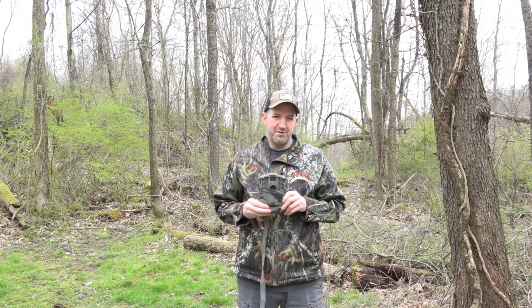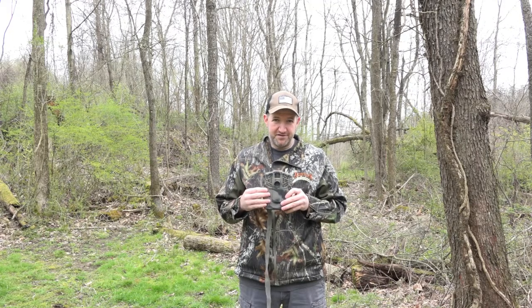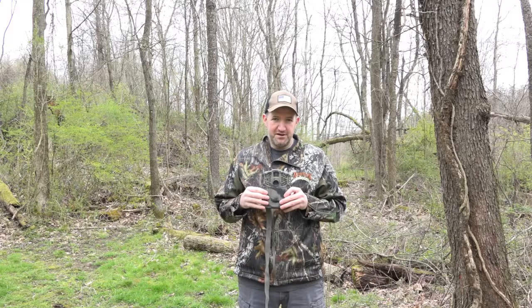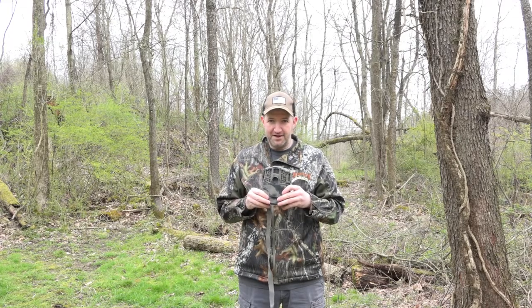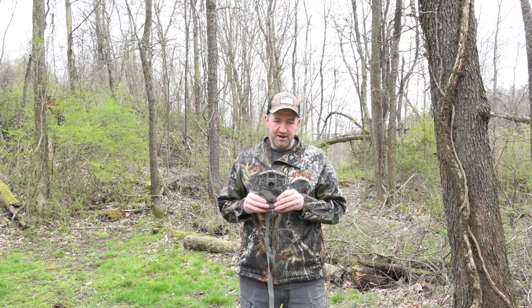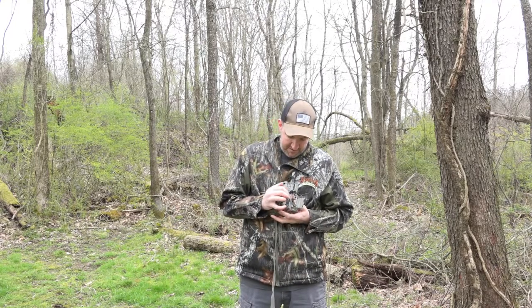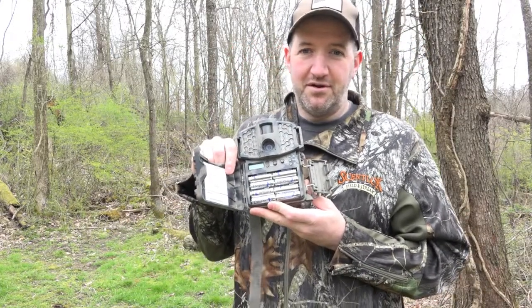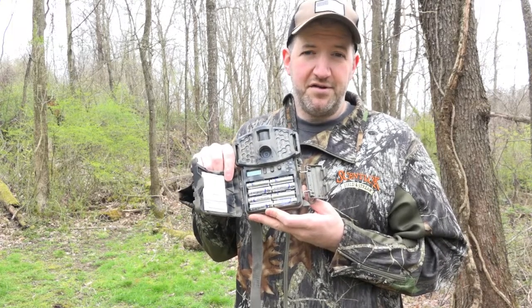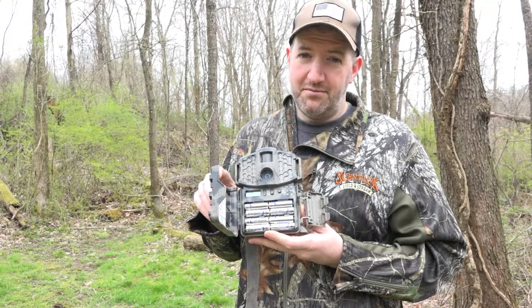Up next is a Moultrie trail camera — this is the A7i. It's a few years old, but it's awesome. It has a very sensitive and quick sensor on it. The lights are very hard to see. I would definitely recommend any Moultrie trail camera. Inside I have Energizer lithium batteries. Do they cost more? Yes, they do cost more, but they work better, they last longer, and they also perform better in cold weather. So I would highly recommend lithium batteries with any Moultrie trail camera.